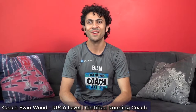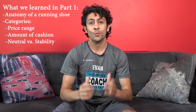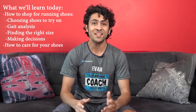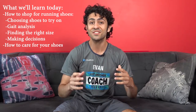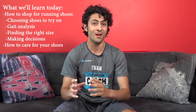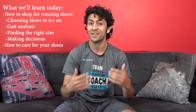Hey runners! Just another running coach here, and welcome to part two of my guide on running footwear. If you missed the first part, I hope you'll go back and check it out. We took a look at the anatomy of a running shoe and broke down the categories of price range, amount of cushion, and neutral versus stability. In this second part, we're going to take that knowledge and walk step by step through the process of going to the store, trying on different pairs, and how to determine the best pair for your needs. At the end, I'm also going to give you some quick tips on how to take good care of your shoes and when to replace them.